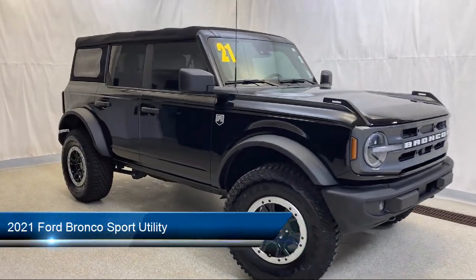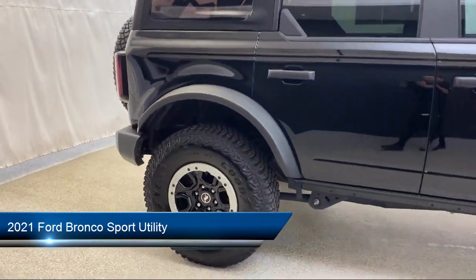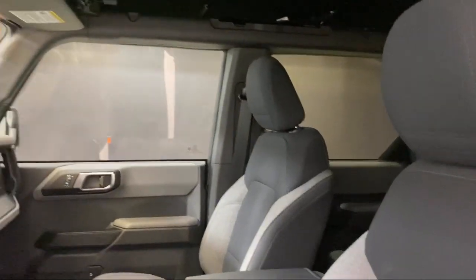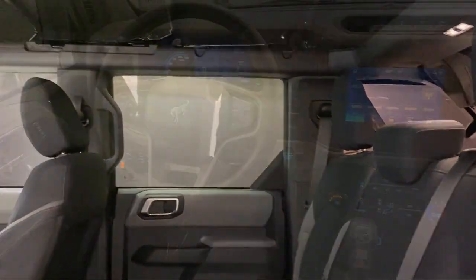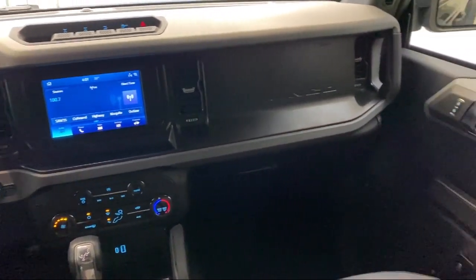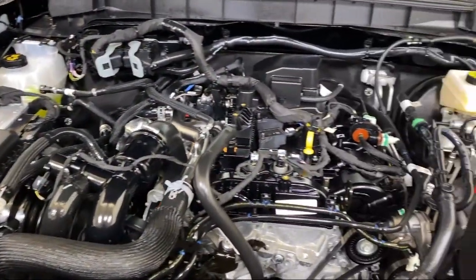It comes equipped with heated door mirrors, outside temperature display, sync port technology, auto high beam headlamp control, AM FM Sirius XM radio, rear view camera, keyless entry, steering wheel controls, air conditioning, tire pressure monitoring system, and has less than 10,000 miles on the odometer.